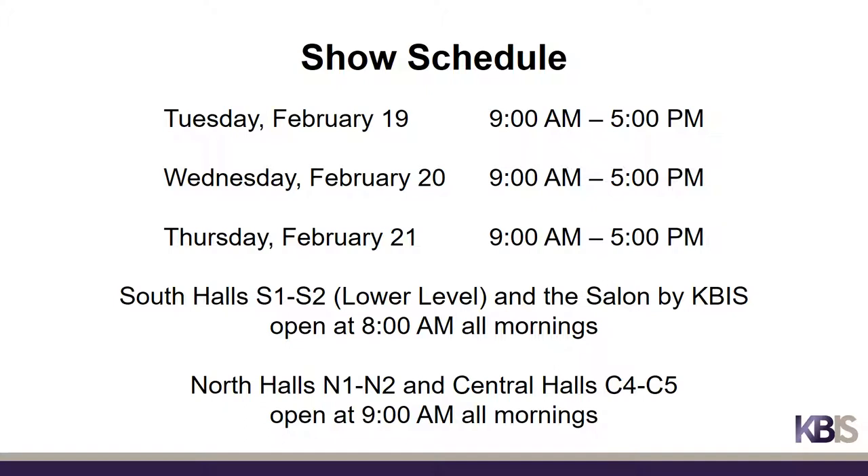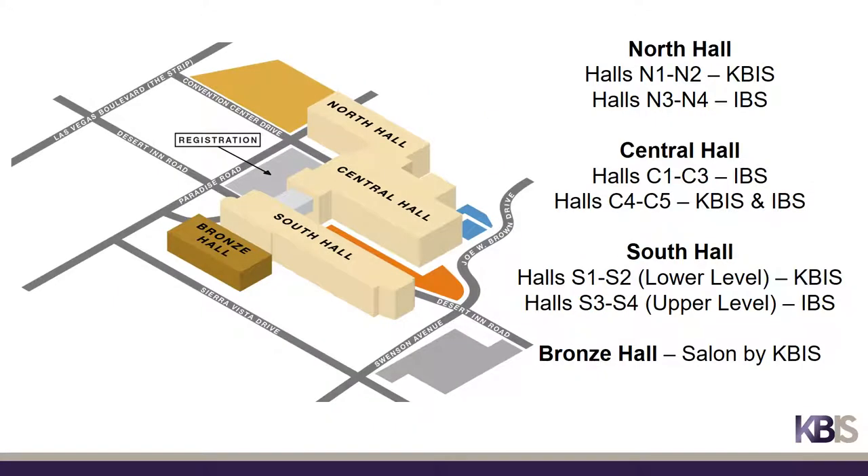South Halls S1 and S2 on the lower level of the South Building and the Salon by KBiz will open to attendees at 8 a.m. on all show days. North Halls N1 and N2 in the North Building and Central Halls C4 and C5 in the Central Building will open to attendees at 9 a.m. on all show days. All halls close at 5 p.m. Exhibits for both KBiz and IBS can be found in the North, Central, and South buildings, with additional KBiz exhibits in the Salon by KBiz in the Bronze Hall.